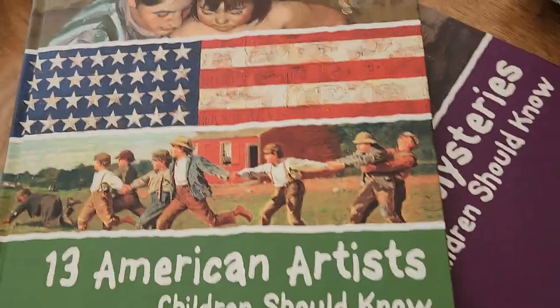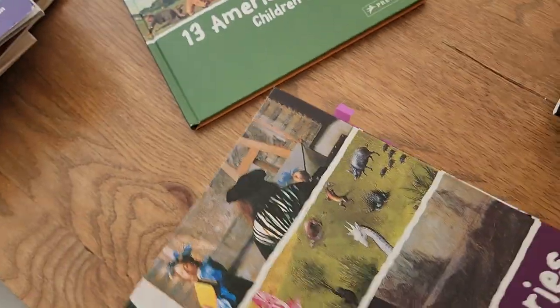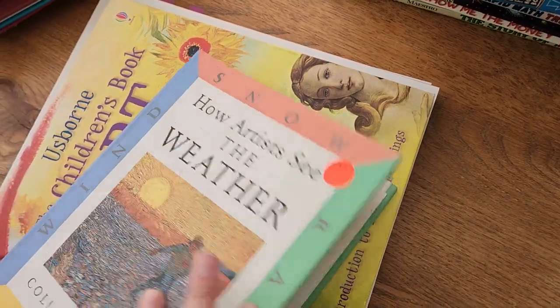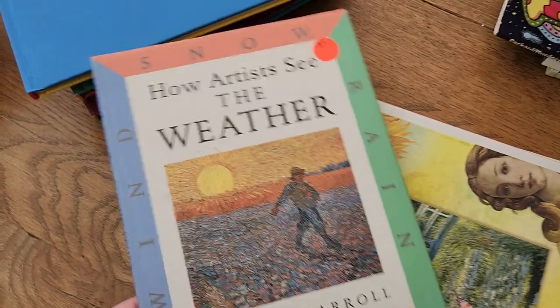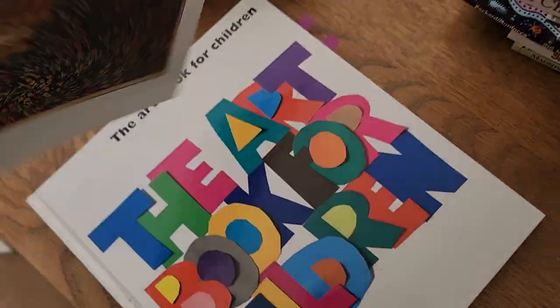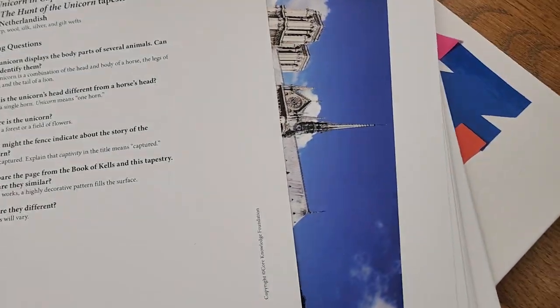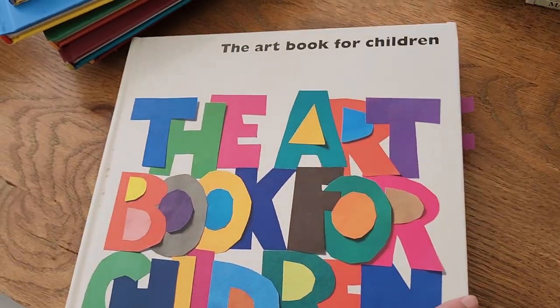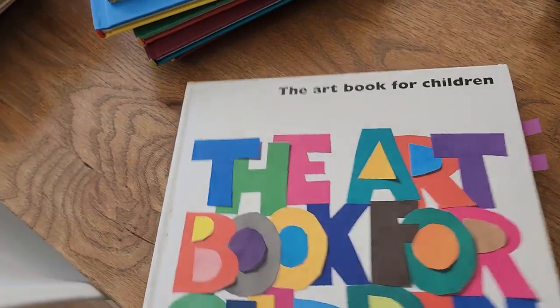These books I collected one by one — 13 Artists, 13 Sculptures, 13 Modern Artists — definite keeps. How Artists See the Weather — really cute. I wish I had the whole series but I only have this one. Osborne's Children's Art Book — I think they're actually at the right age for it. These are art cards from our Core Knowledge Foundation curriculum, fourth grade art cards with study questions on the back and the painting. The Art Book for Children — I don't want to get rid of any of these.